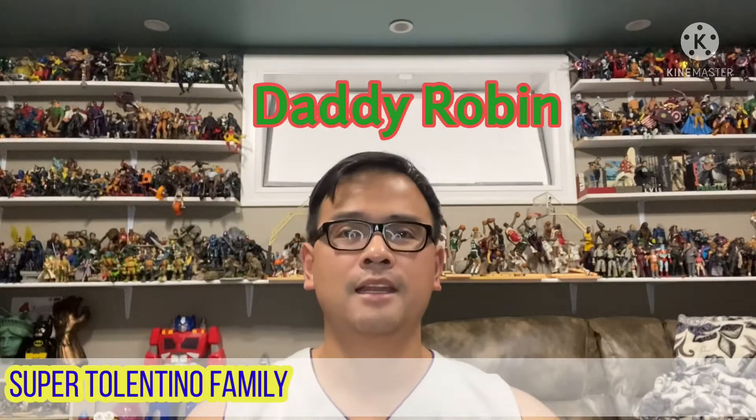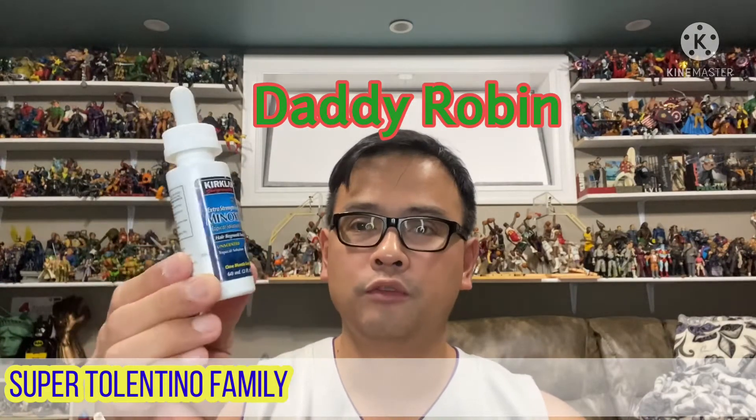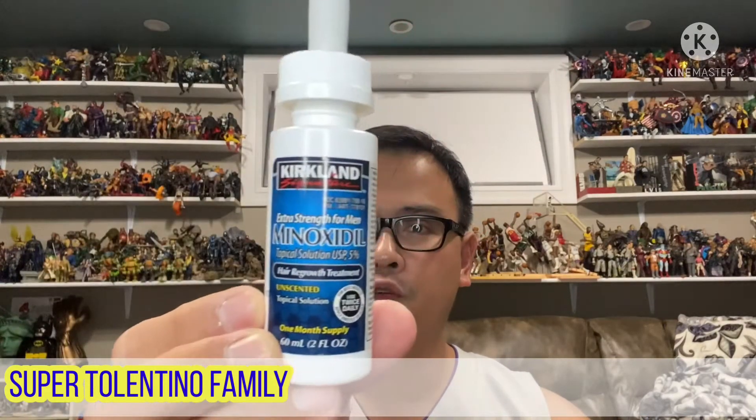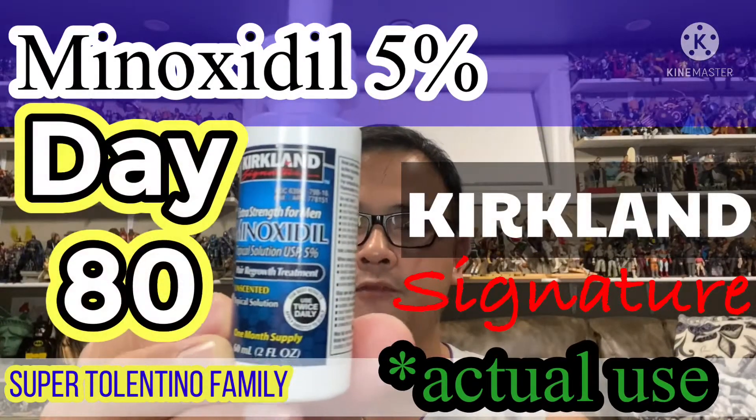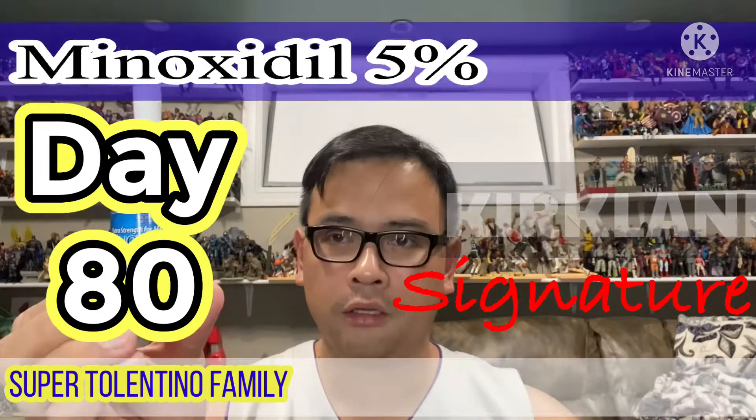Hi guys, it's Dad Robin again from the Super Tolentino Family, and again I'm going to show you the results of me using this hair grower by Kirkland — it's called Minoxidil 5%. This is actually my third bottle, which is already finished, and I'm on my fourth bottle.